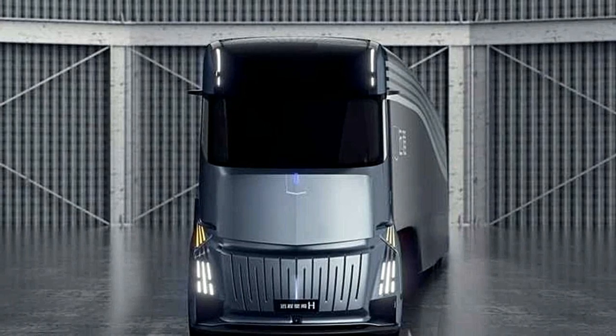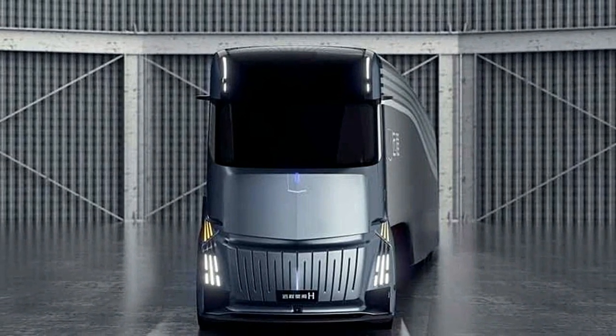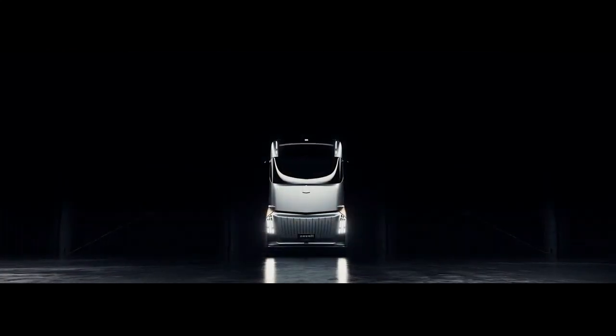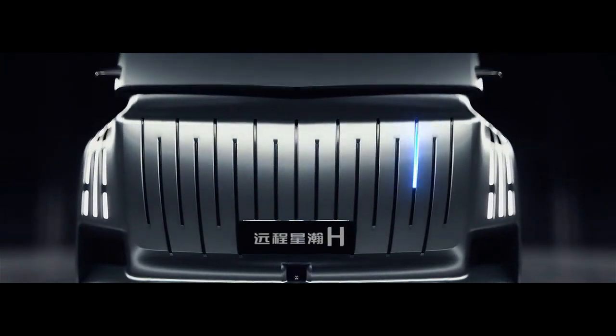In the driving area, the HOM truck adopts an ergonomic seat design, a high-definition camera that ensures the driver is well-rested and well-focused, and an intelligent AI assistant, coupled with full 360-degree cameras.